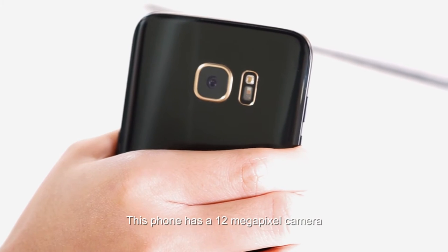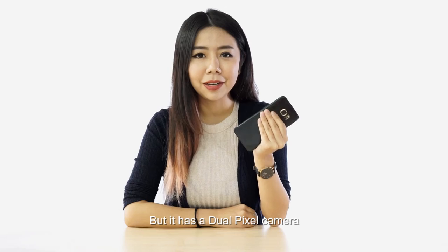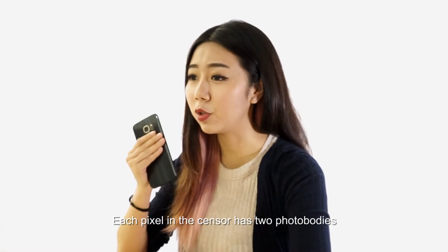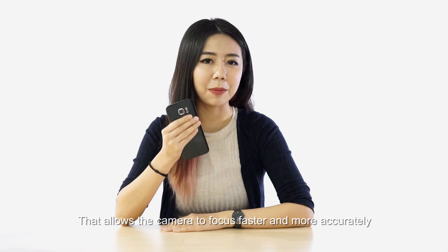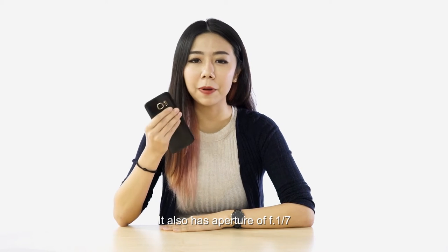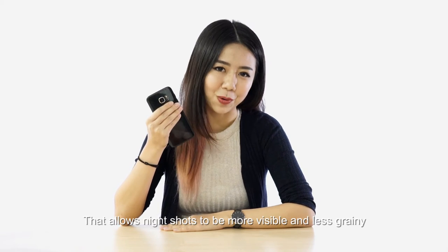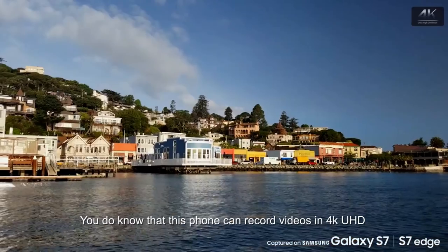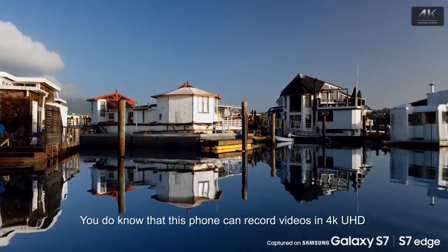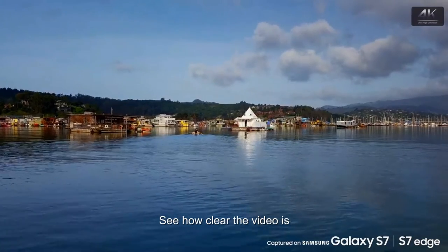This phone has a 12 megapixel camera. Even though it's lower than other models in the market, it has a dual pixel camera. Each pixel in the sensor has two photo bodies that allows the camera to focus faster and more accurately. It also has an aperture of f1.7 that allows night shots to be more visible and less grainy. If you are a video junkie, you'll know that this phone can record videos in 4K UHD. Here's a sample of the video taken using this phone — see how clear the video is.